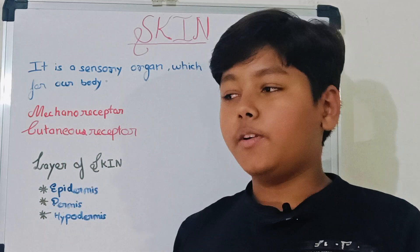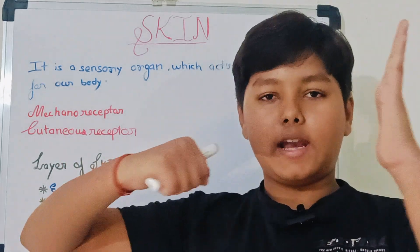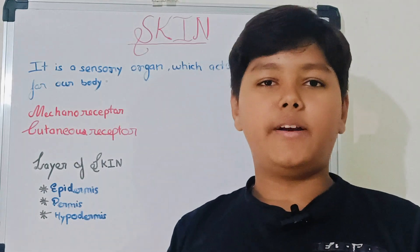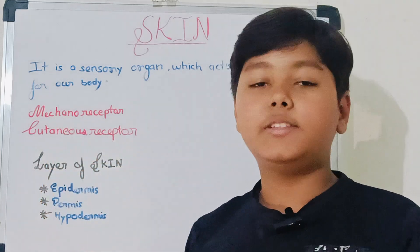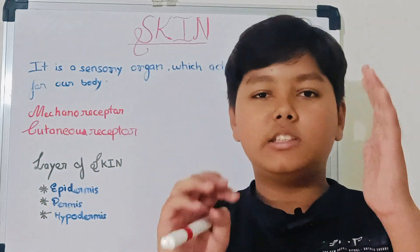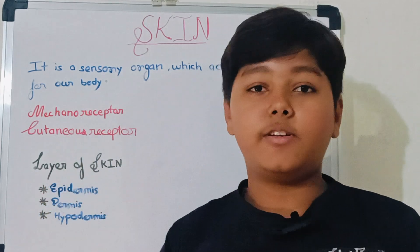Magnoreceptor and Cutanoreceptor. What is Magnoreceptor? If you hit your hand like this, you feel hard — this sensation is given by Magnoreceptor. Now Cutanoreceptor — if you slightly touch your hand, that feeling is sensed by Cutanoreceptor.